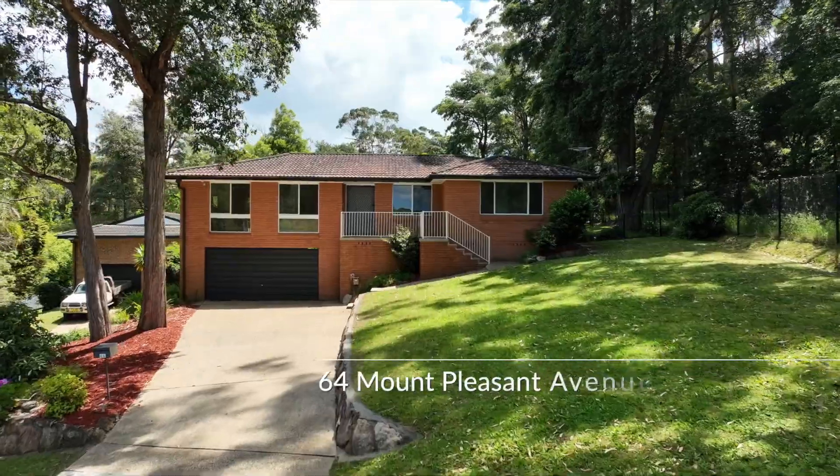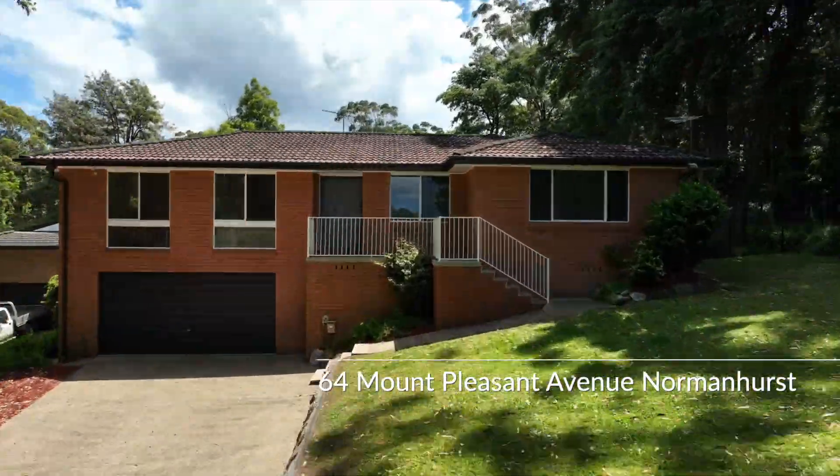This is 64 Mount Pleasant Avenue, a four bedroom home with a flexible floor plan and a beautiful backyard.